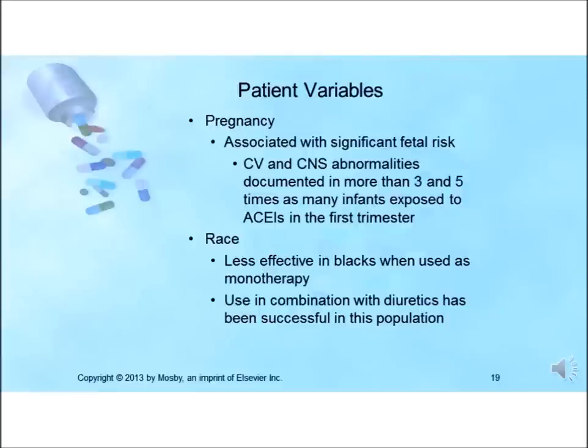For women who are pregnant or lactating, the use of ACE inhibitors and ARBs in all stages of pregnancy is associated with significant fetal risk. Major congenital malformations — in particular cardiovascular and central nervous system abnormalities — were seen more often in infants exposed to ACE inhibitors during the first trimester compared to other antihypertensive agents. These drugs can cause fetal and neonatal morbidity and death. They should be discontinued as soon as possible after the patient becomes pregnant, and several ACE inhibitors have been found in breast milk.